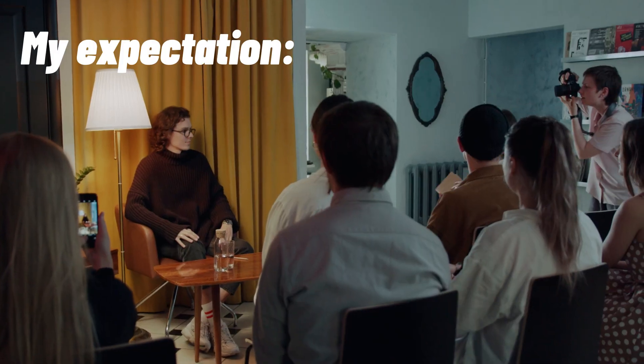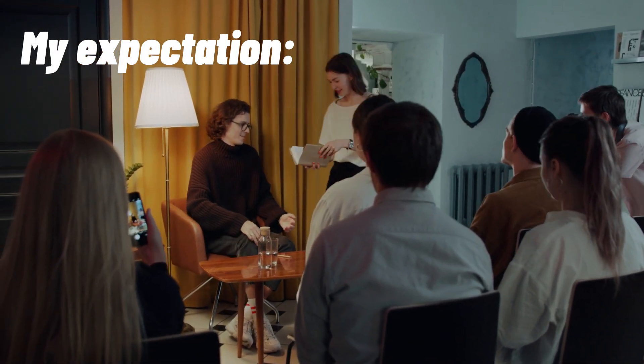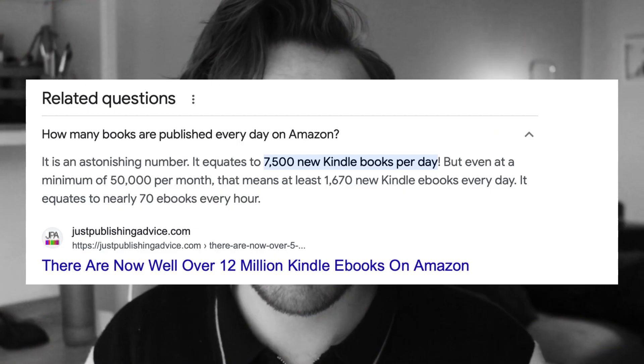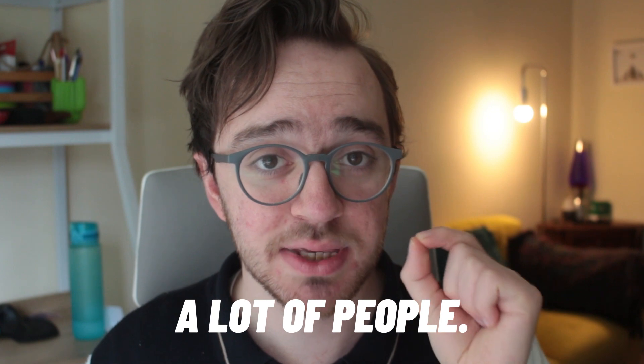First things first, I want to talk about managing your expectations. When you publish your first book, it is very exciting. You assume that you're going to write it, hit publish, and thousands of people are just automatically going to buy it. However, one thing that I definitely overlooked was the amount of books published on Amazon every single day. Depending on what article you read online, over 7,000 new Kindle books are published to Amazon every single day. That means that even if you're publishing in a really small niche, you are competing with a lot of other people.